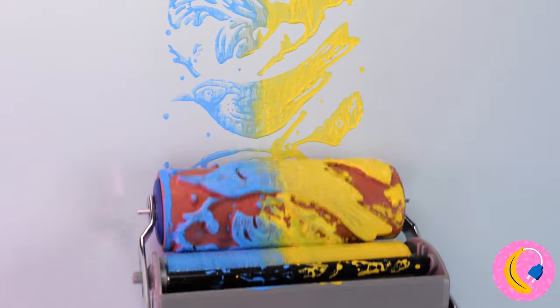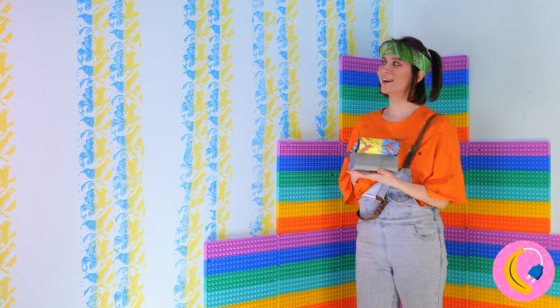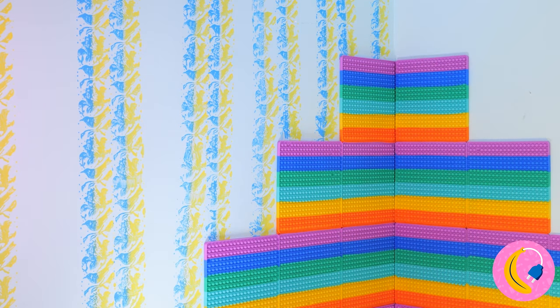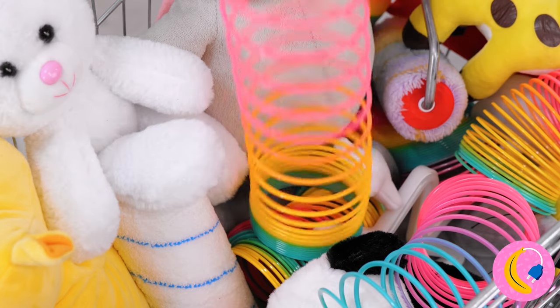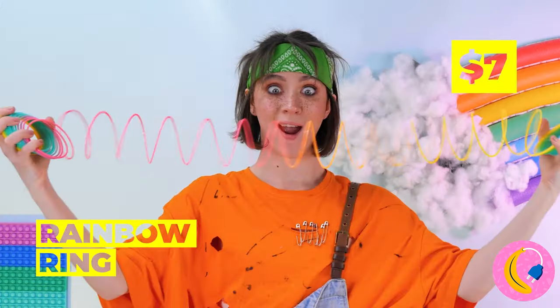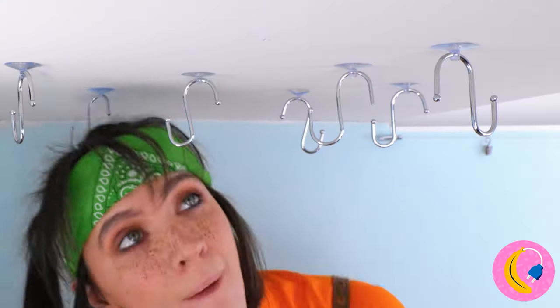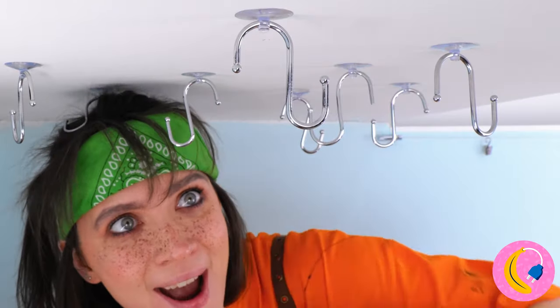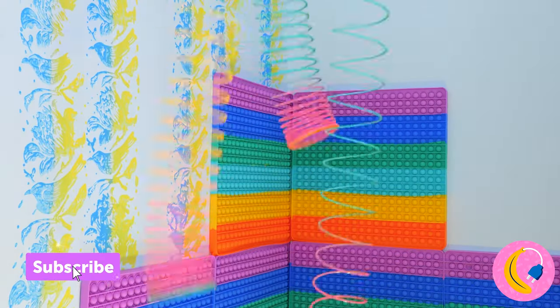Yes! Still, feels like something's missing! Wow, a rainbow ring! Fun to play with, and even more fun hanging from the ceiling! Cool! It's like something straight out of a fun house!